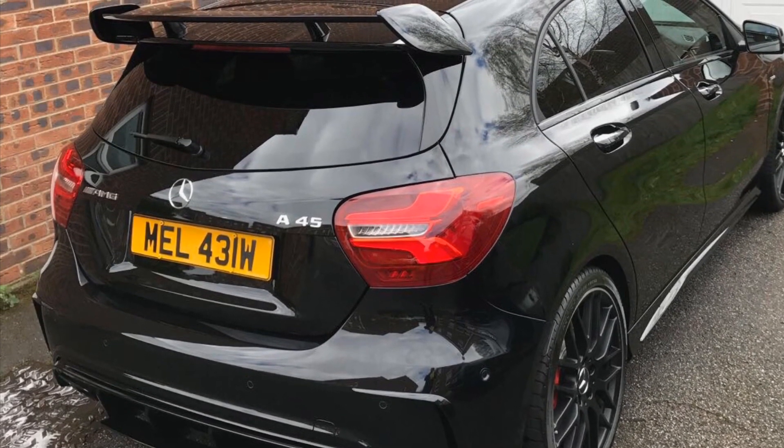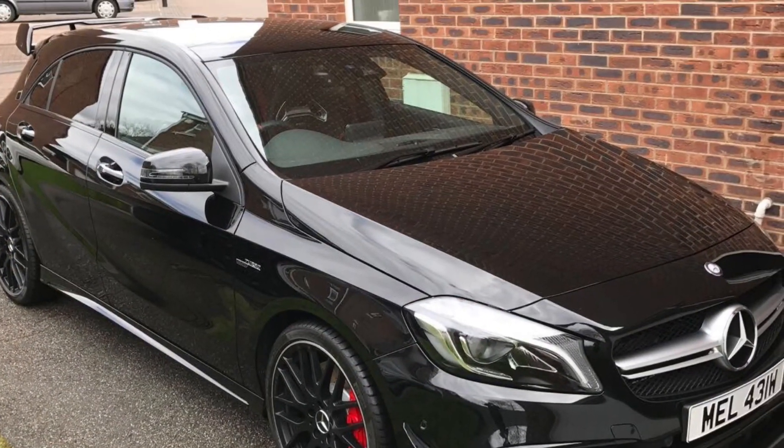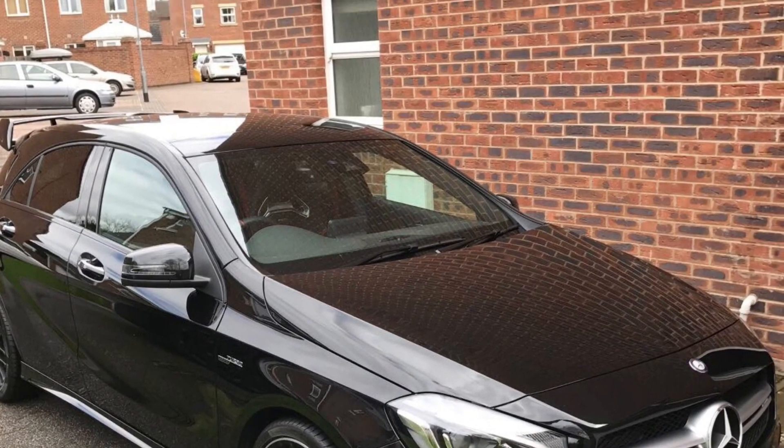Welcome to my second video. I just thought I'd put up a slideshow of some of the images of the car once it's been wrapped, because some of them look so good it's a shame not to put them up here. So enjoy — I hope you like them.